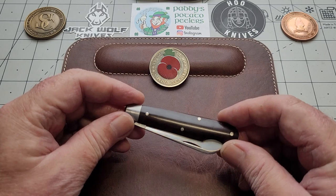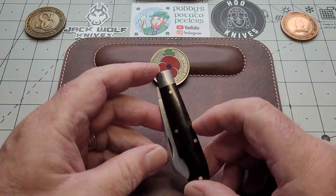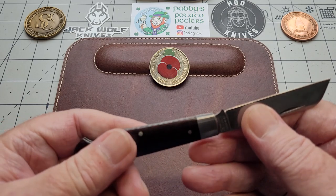Anyway, my most used knives. First one — it's a slip joint. A lot of these are going to be slip joints because that's the truth, that's what I use more often. But they're not all slip joints. This is one I use an awful lot — I'm going to let you listen to this.